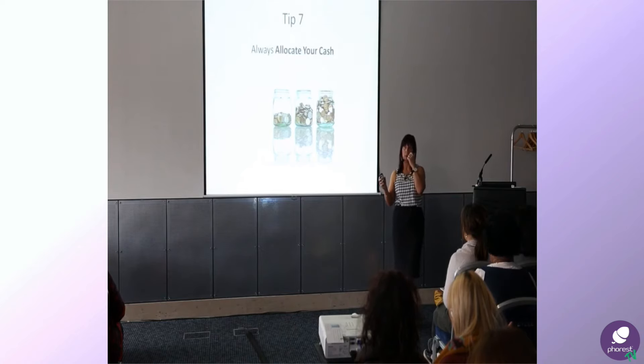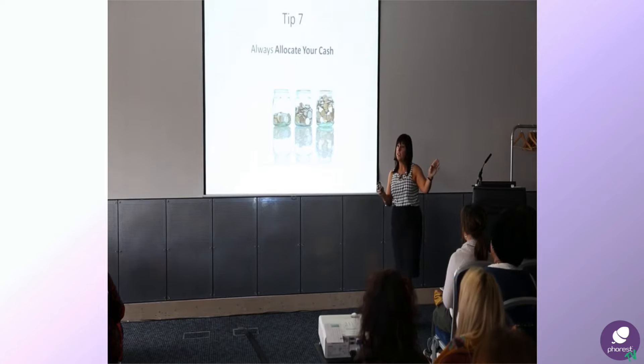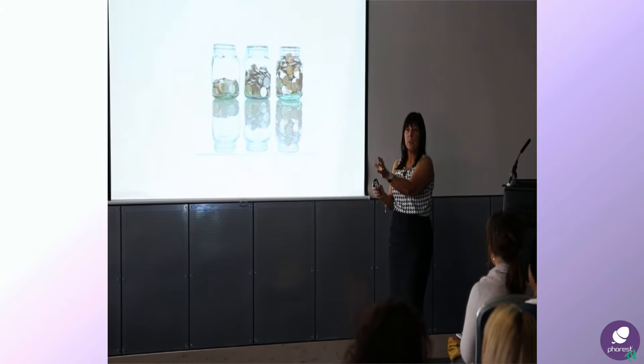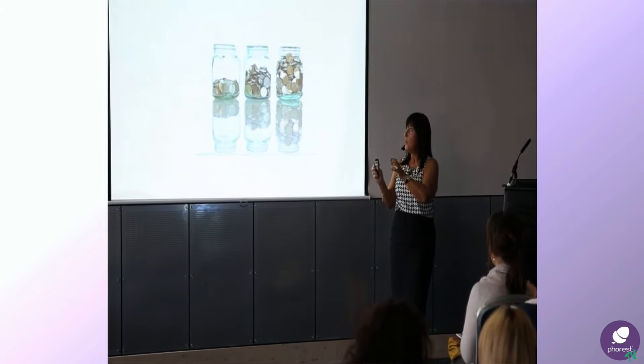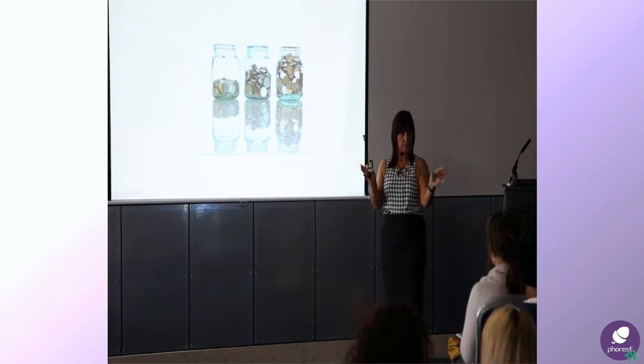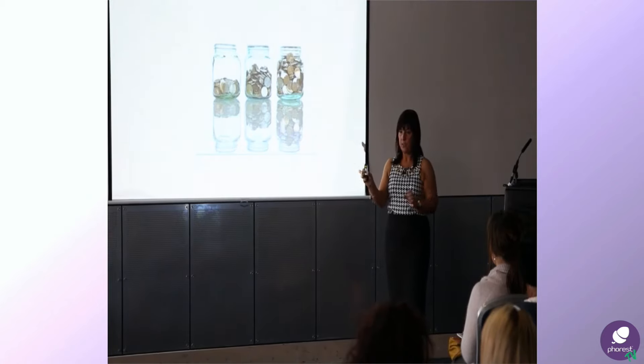I'm at the moment working with an accountant to develop some software where you'll be able to put your figures in and it'll show which areas are way out of balance — whether your wage bill is too high or whether your overheads are too high. At the moment most businesses run so that those pots with the wages and those pots with the overheads, all of the money comes out of your pot in the middle.